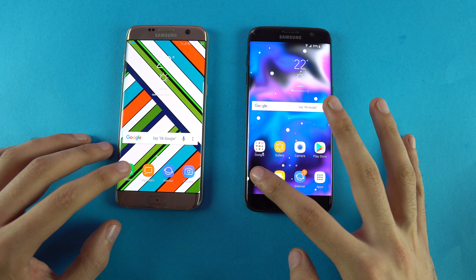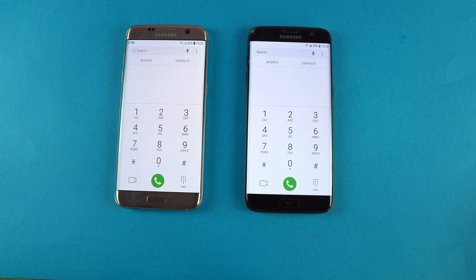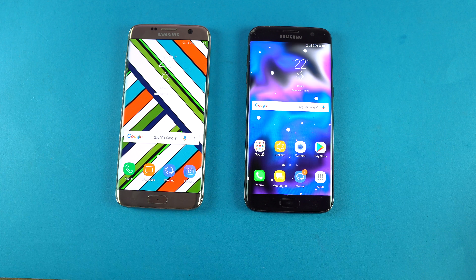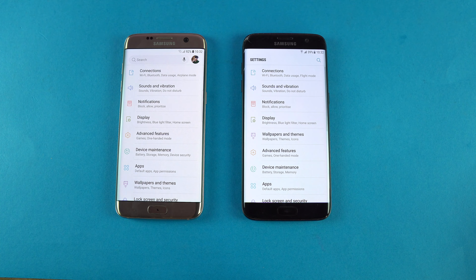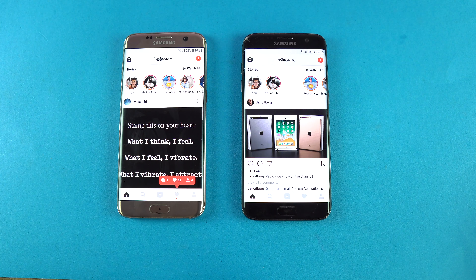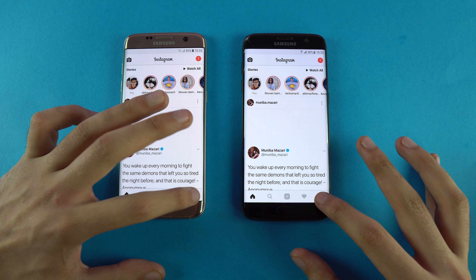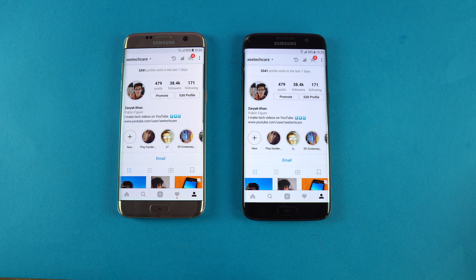First up we have the phone dialer — and as you can see, faster on the Oreo Samsung Galaxy S7 Edge. Settings, again the Oreo S7 faster. Next up we have Instagram and that was about the same on both phones — maybe the Oreo S7 Edge was a little bit faster with the latest feed. Checking the profile, almost about the same.